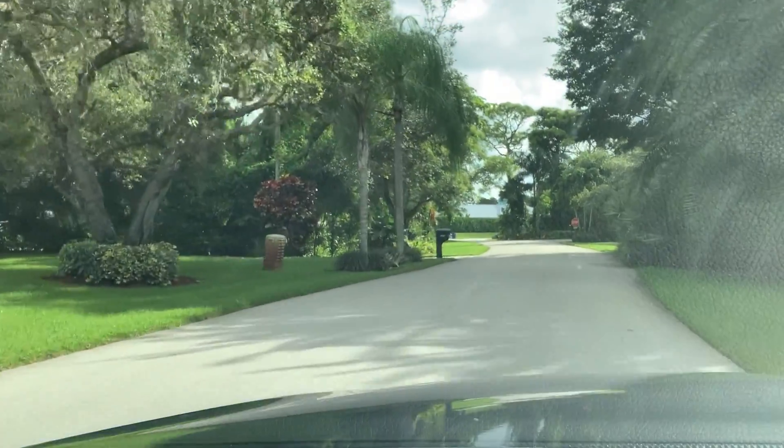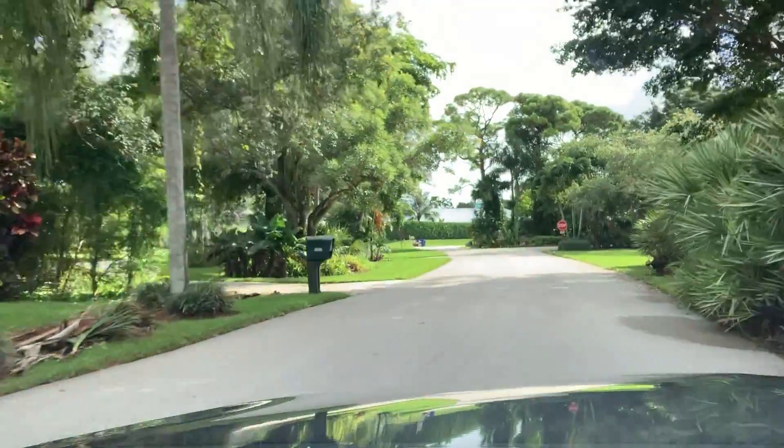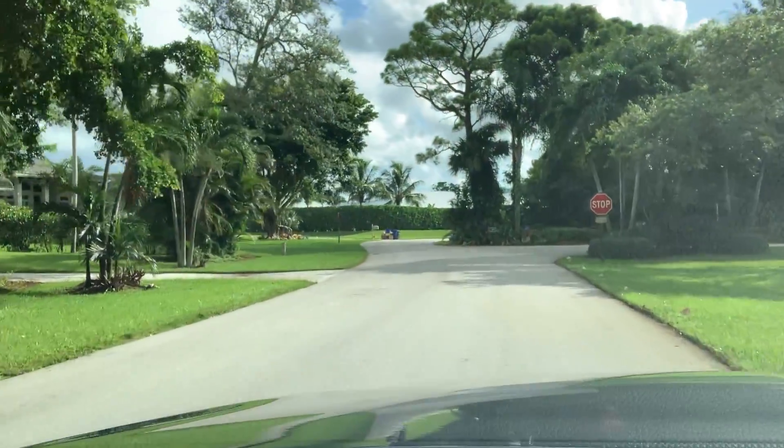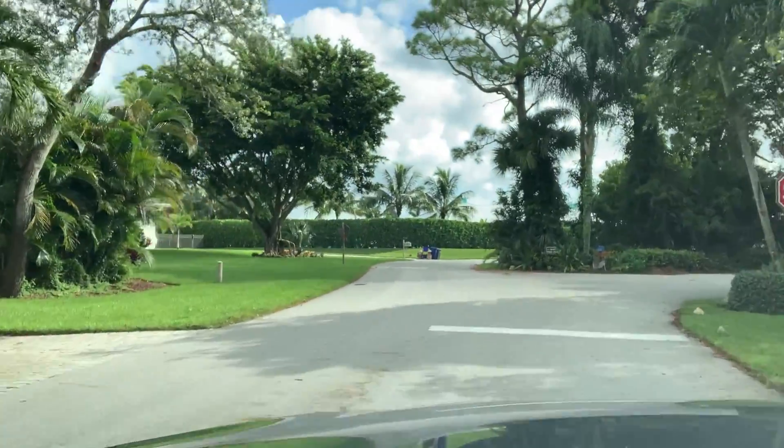We are currently located close to I-95 and the Florida Turnpike. You're close to shopping, restaurants, parks, medical centers, golf courses, and of course you have the Martin County beaches.